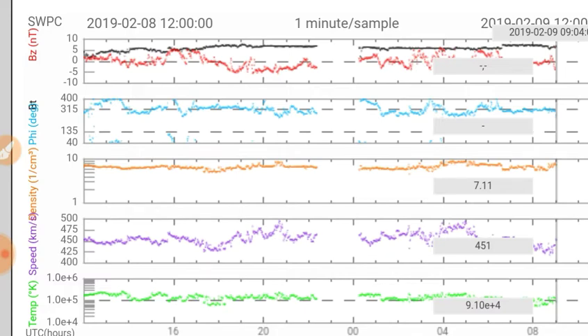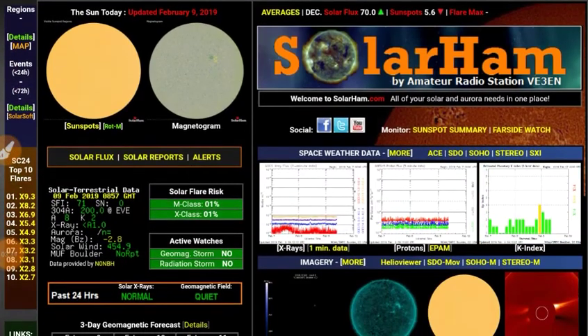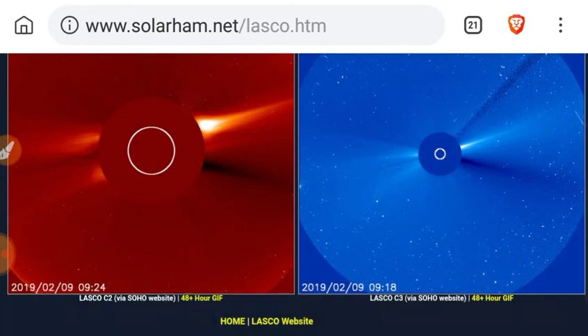The solar wind speed has dipped down to 451 kilometers a second. Let's check out solarham.net, as they like to put the LASCO C2 and C3 links right on their home page.